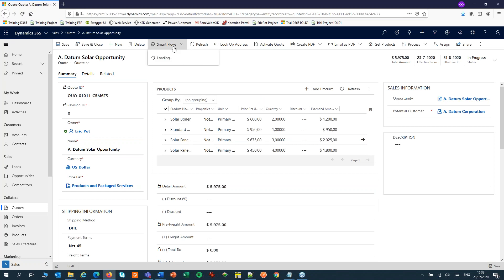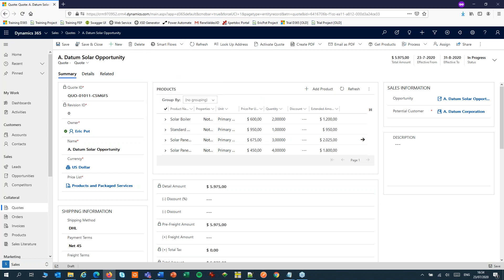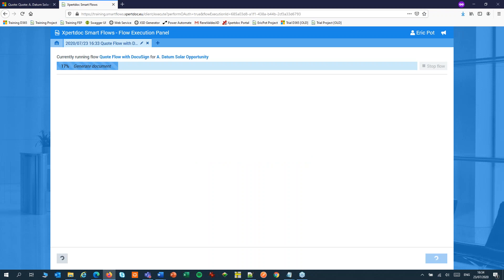Now we'll run our SmartFlow. The flow will retrieve the data from CRM, merge it with the template, generate the document and then send it to DocuSign.